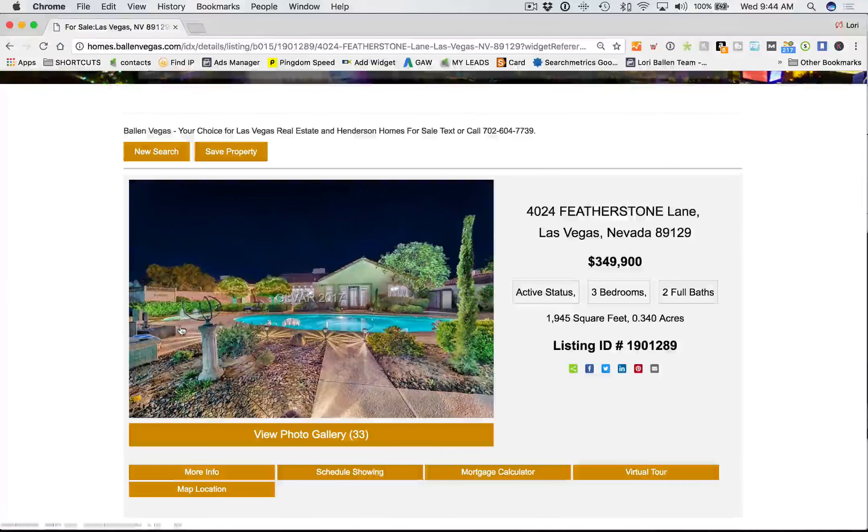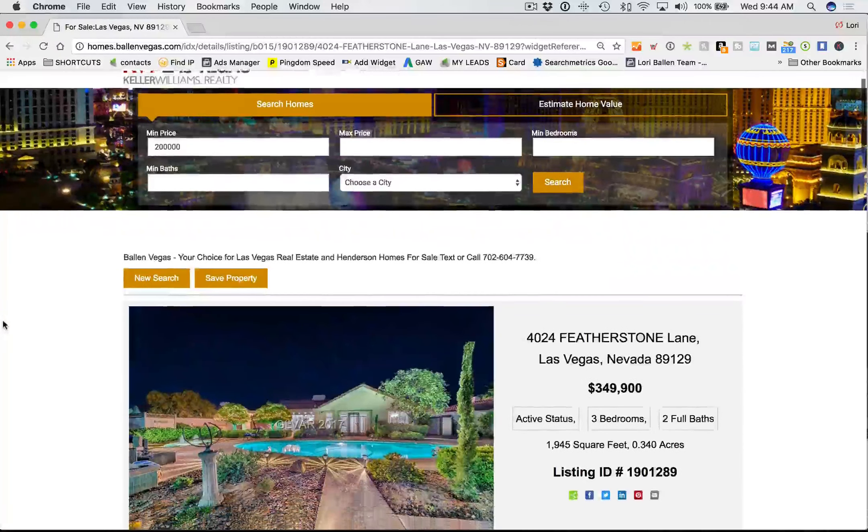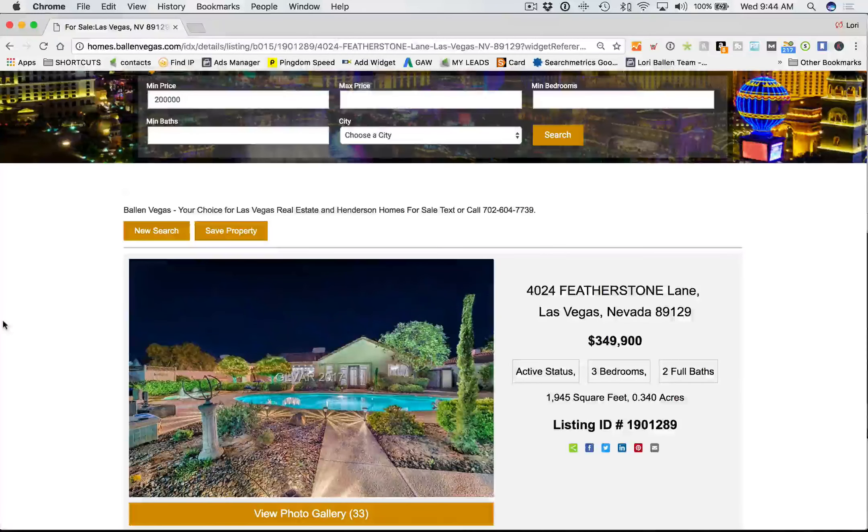You'll see things different on mine than what you have because we've customized it. Any customization and design elements that we do with IDX Broker — if you have the House Brew, you'll get those design elements as well as they roll out.